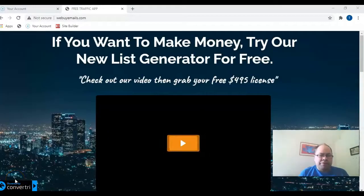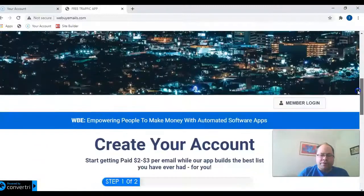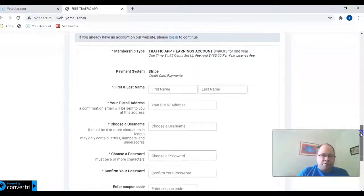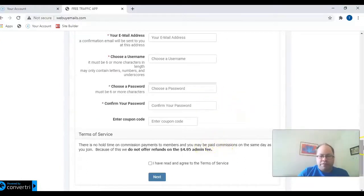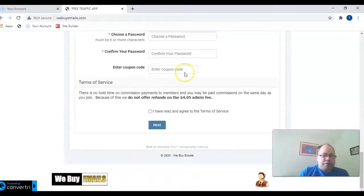Here we are at the landing page at We Buy Emails. There's a video from the owner you can check out through the link below. It says if you want to make money, try this new list generator for free — it's almost free when you use a discount code. You don't have to pay the yearly $495; in the first year you have a full year to build your list. You sign up, pay the admin fee, and use the license key by entering the coupon code.